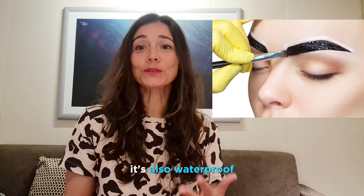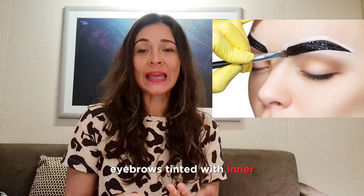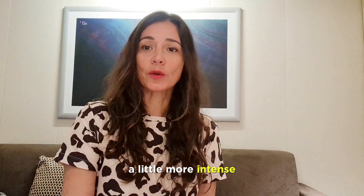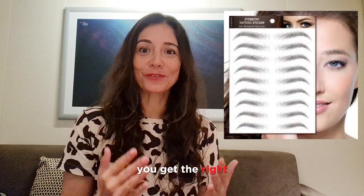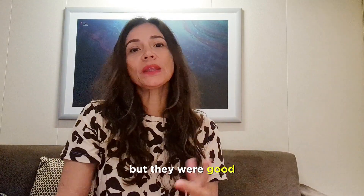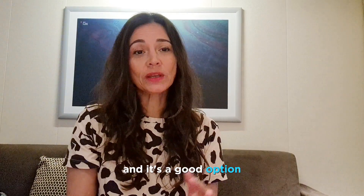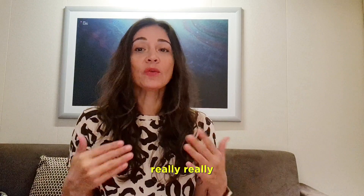Option two is henna. It's also waterproof and you can go to an aesthetician to get your eyebrows tinted with henna — it will tint your skin for about eight days. You can also put regular makeup on top if you need them a little more intense. Option three is brow stickers. You can easily get them online — I will give you the link in the comments. Make sure you get the right color and shape. They are usually shiny so use some powder to take off the shine, but they're really good and will last around 10 days. They're also waterproof, easy to apply, and you can trim them if they're too long.